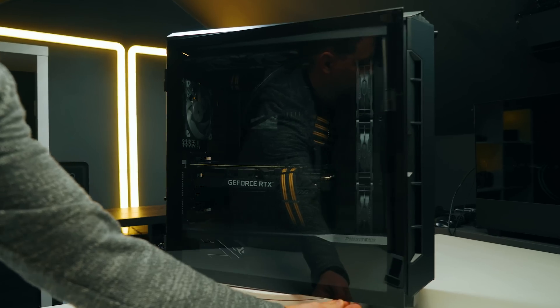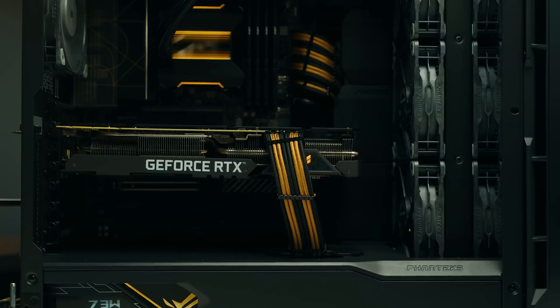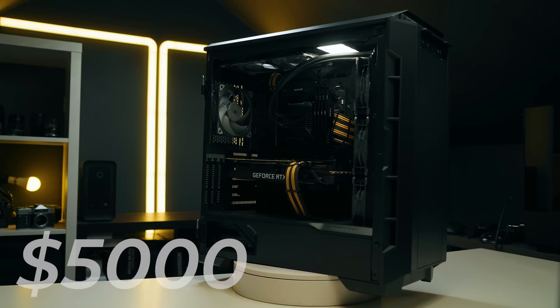Welcome, my friends. On this side, we have the highest — pretty much the highest what you can get for mainstream PC: the 12900KS, 1390, DDR5. This over here costs around $5,000.